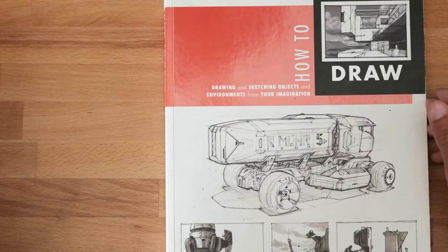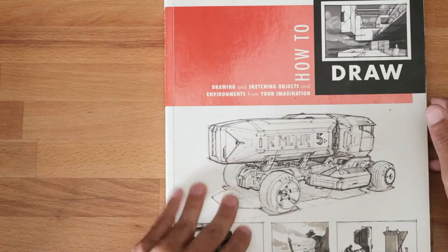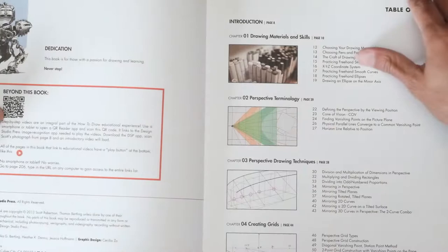Getting to more modern books now — How to Draw by Scott Robertson and Thomas Bertling. It covers pretty much many of the things the previous two books cover, but has an approach that is slightly more geared toward vehicles and environments.